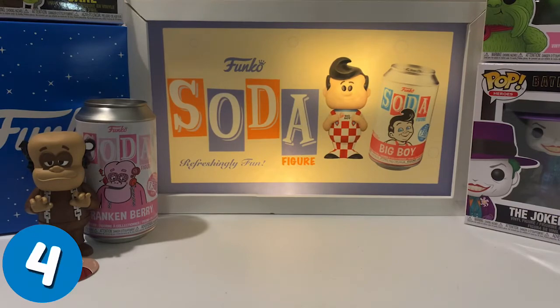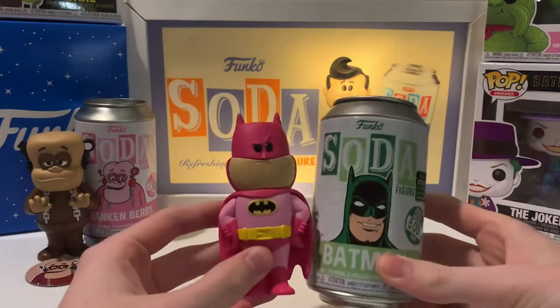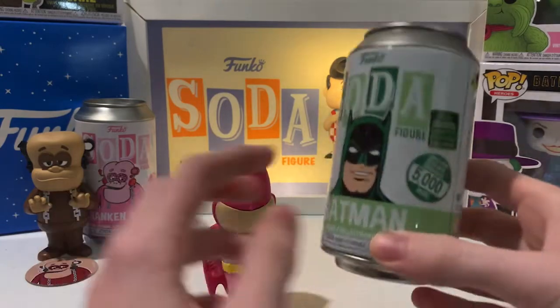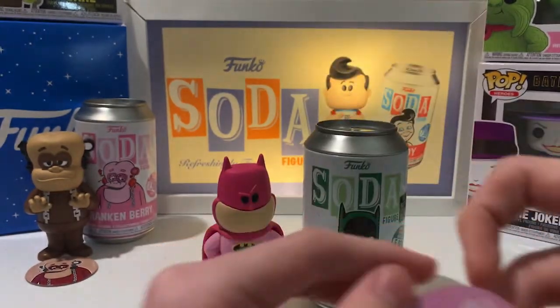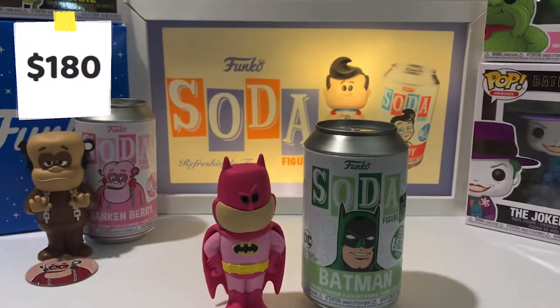Coming in at number 4, from the Emerald City Comic Con, we have the Pink Batman instead of the green. It didn't get the con sticker on it, and it's limited to 800 pieces and valued at $180.